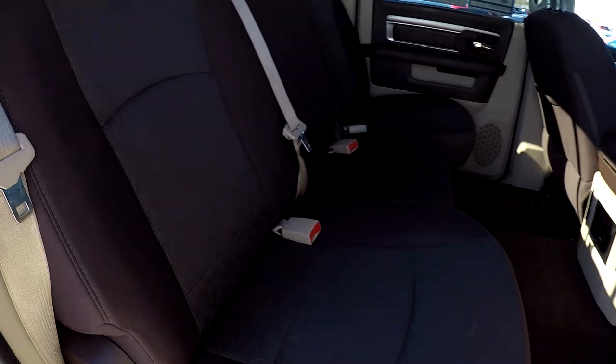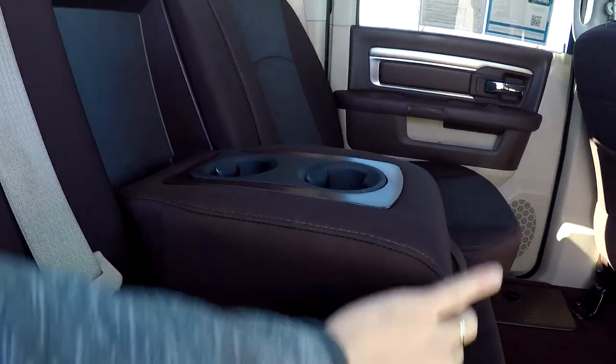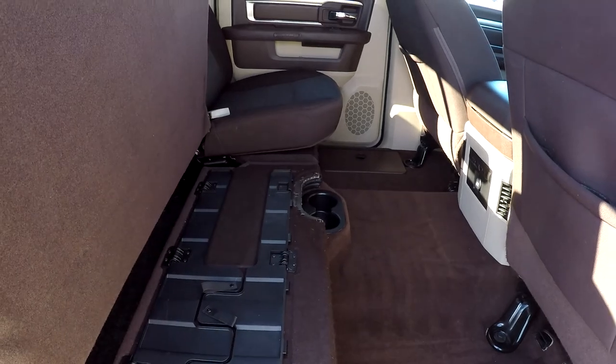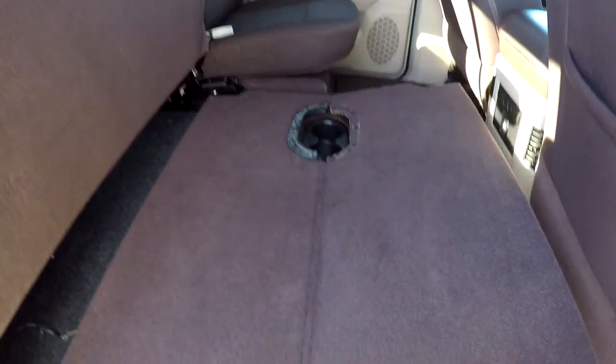Another look at the back seat from the passenger side. There's an integrated armrest with some cup holders and a power sliding rear glass. This side flips up just the same as the driver's side to reveal that same storage capacity and stow table.